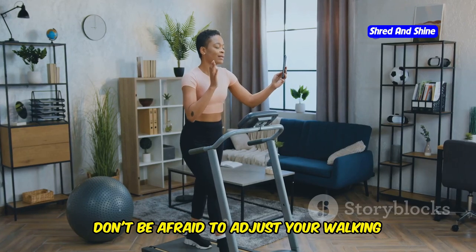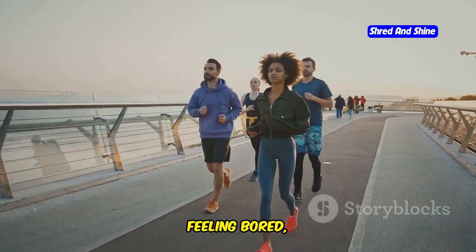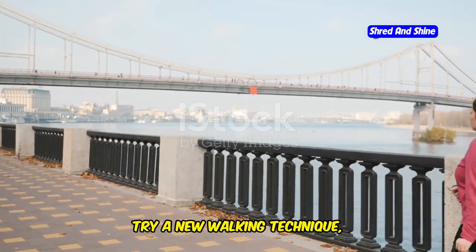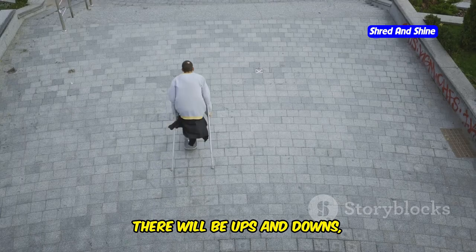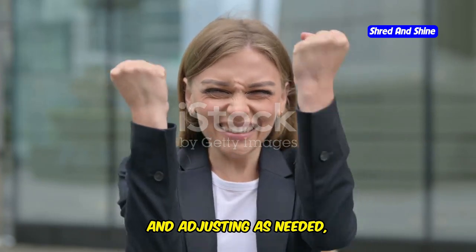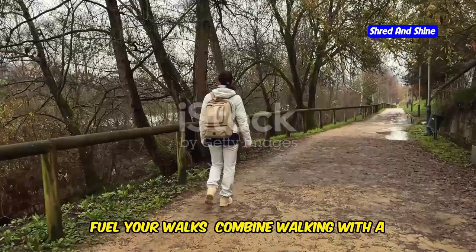Don't be afraid to adjust your walking routine as needed. If you hit a plateau or feel bored, switch things up — increase your distance, try a new walking technique, or find a challenging route. Remember, your weight loss journey is a marathon, not a sprint. There will be ups and downs, but by tracking your progress, celebrating your wins, and adjusting as needed, you'll stay motivated and reach your goals.